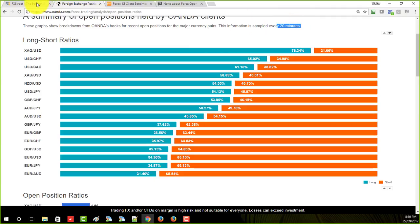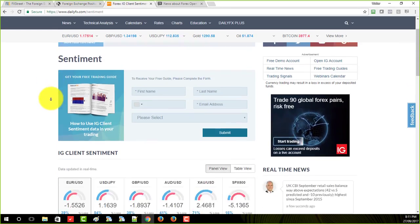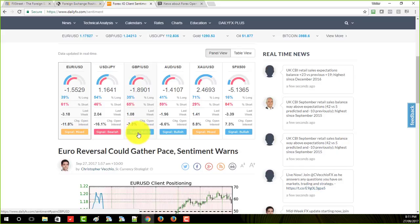You can also find this data at places like Daily FX. You can see here that 84% of the traders are short the S&P 500 — that's a pretty good sign that you want to go long. Most traders we know lose, so when a lot of retail traders pile on one side, that's a signal. Here you can see that 65% of the traders are shorting the pound, and it says signal bullish.